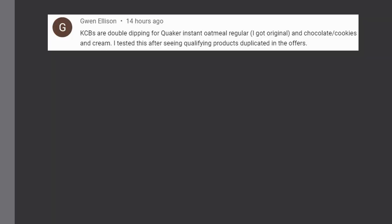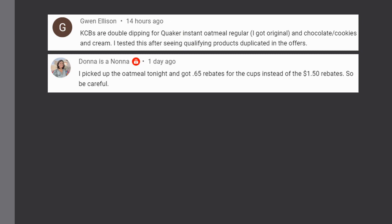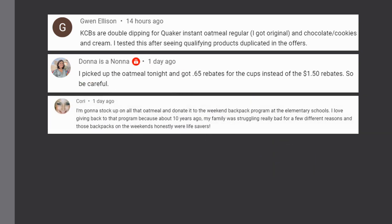One note: a viewer named Gwen mentioned that Kroger cashback may double-dip for the Quaker instant oatmeal if you have both the regular and flavored offers loaded and buy one kind. Another viewer, Donna, noted that the oatmeal attached to the wrong rebate — a $0.65 rebate for cups instead of the $1.50 rebate. So make sure you watch your rebates and submit a correction ticket if needed to get the right amount back.